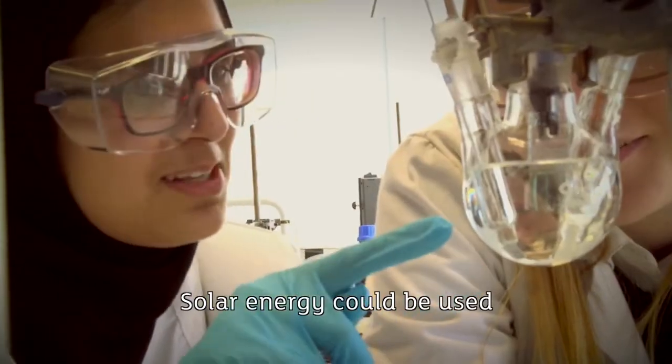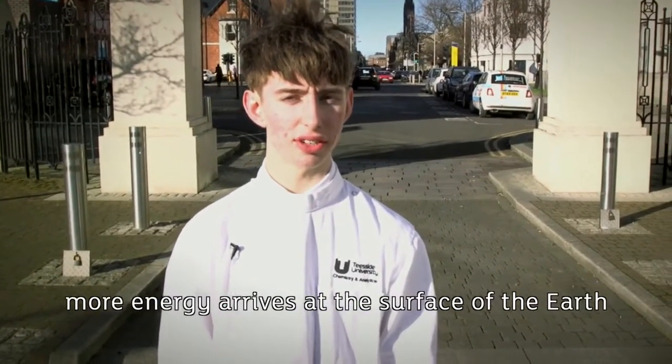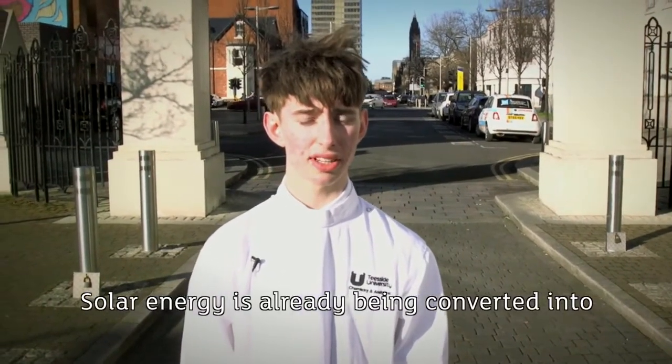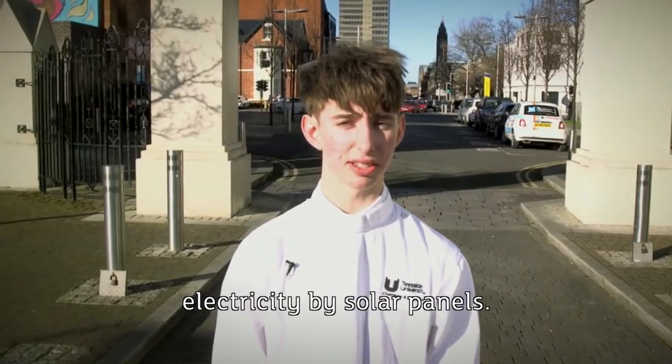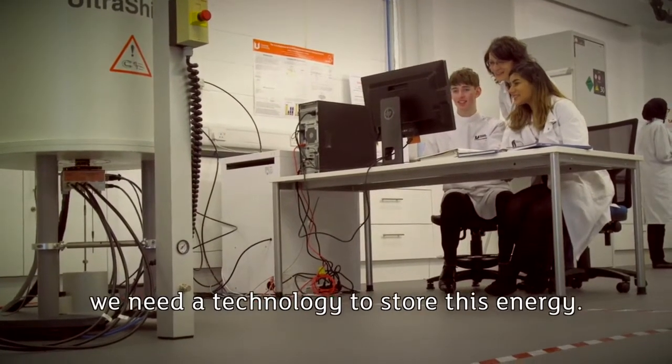Solar energy could be used as a replacement for fossil fuels. In just one hour of sunlight, more energy arrives at the surface of the Earth than is used by the entire planet in one year. Solar energy is already being converted into electricity by solar panels, but as it's not always sunny, we need a technology to store this energy.